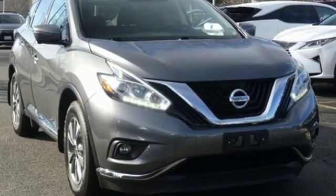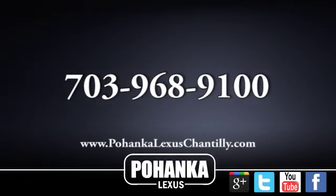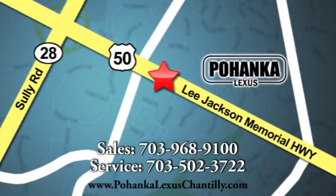Innovation, excitement, Nissan. Experience it for yourself today. Call us now for more information on this vehicle or visit today. We're conveniently located at 13909 Lee Jackson Memorial Highway in Chantilly.